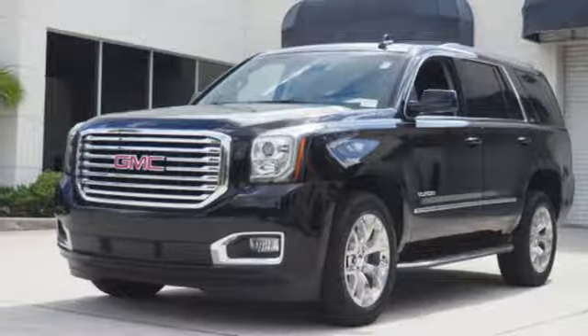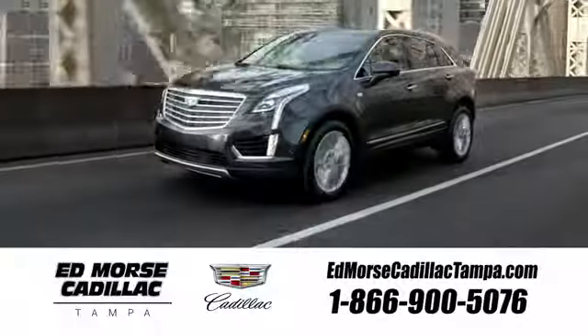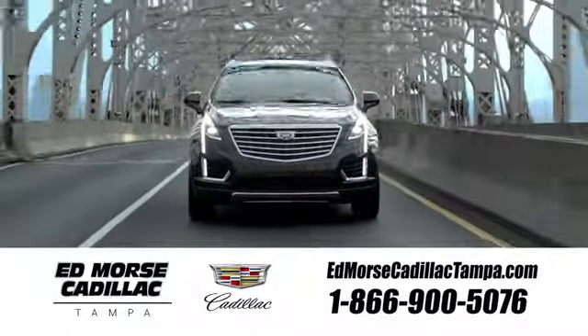Smart capabilities. Strong performance. GMC. Take it for a test drive today. Visit our website at edmorsecadillactampa.com or call us today. For value and for service, it's Edmorse.